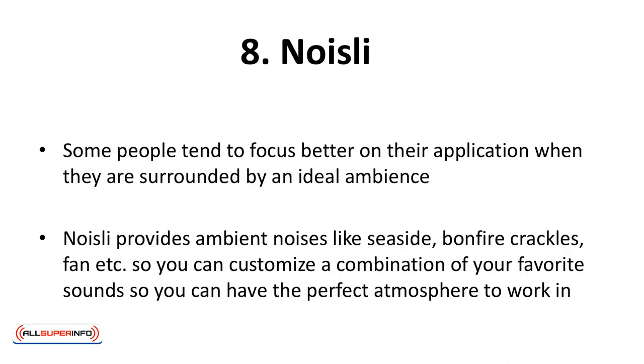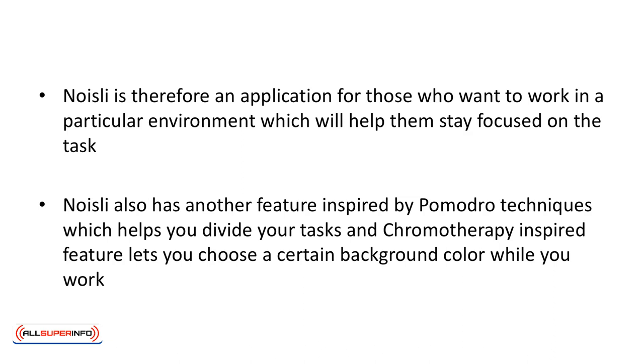Noisly — some people tend to focus better when they are surrounded by an ideal ambience. Noisly provides ambient noises like seaside, bonfire crackles, a fan, etc., so you can customize a combination of your favorite sounds to have the perfect atmosphere to work in. Noisly is therefore an application for those who want to work in a particular environment which will help them stay focused on the task. Noisly also has another feature inspired by the Pomodoro Technique which helps you divide your tasks, and a chromotherapy-inspired feature lets you choose a certain background color while you work.